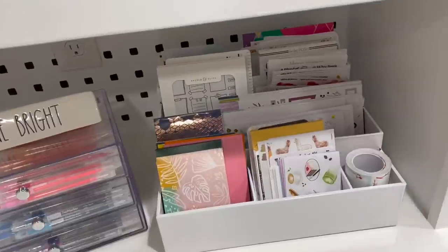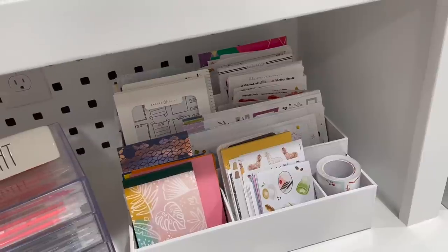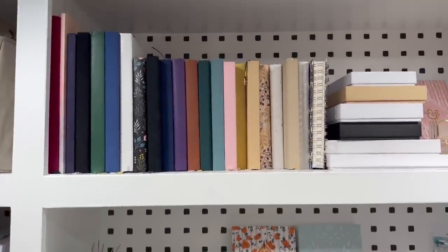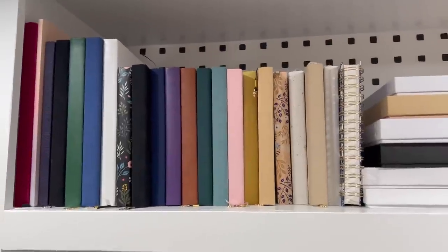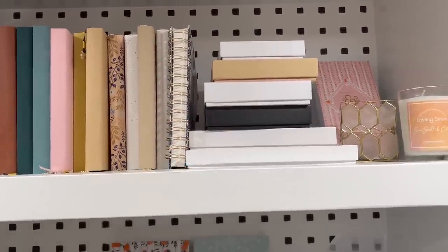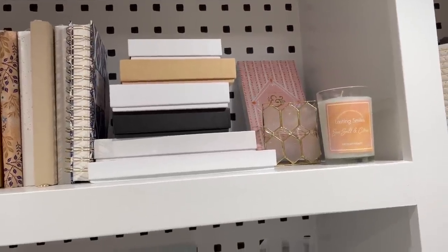I've been looking for something like that for such a long time because I used to store my Etsy stickers in binders and it started not working for me — I felt like I wasn't looking at them. Let's move up to the top shelf up here. This is where I keep all of my Archer and Olive journals. I know I have a lot of them. Most of them are blank. These are also journals in those boxes — I just kind of liked how the boxes looked with the journals, and a couple little candles and stuff.